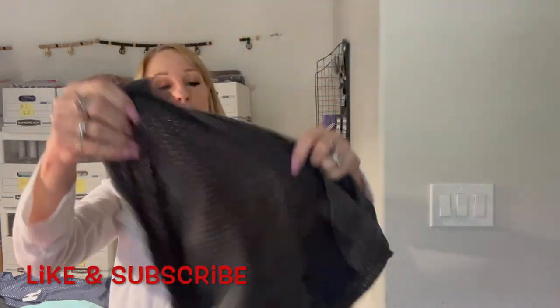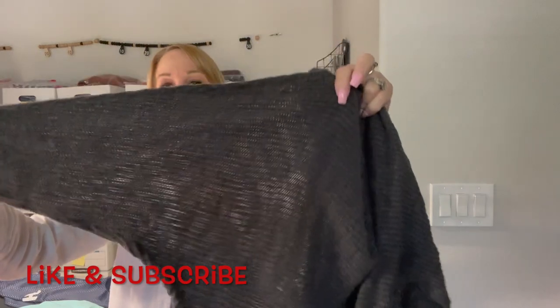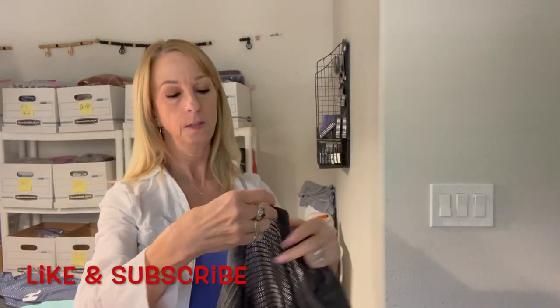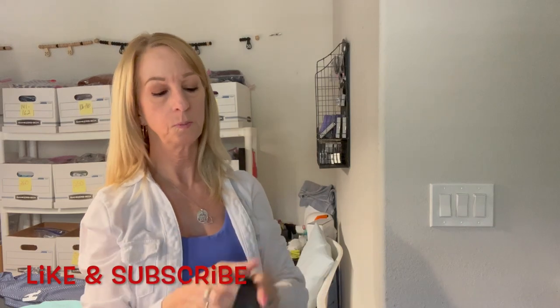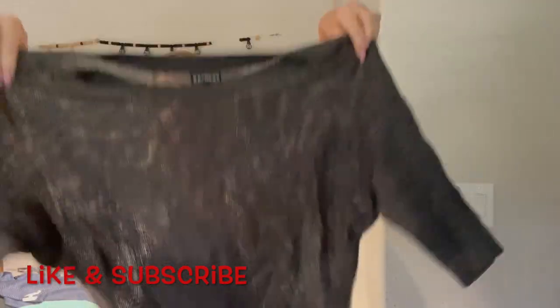Okay here's another sweatery top with bat-wing sleeves — it's an Express, extra small. That's kind of cute, I like that.